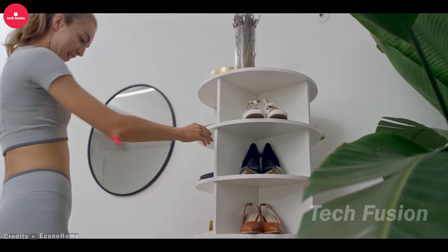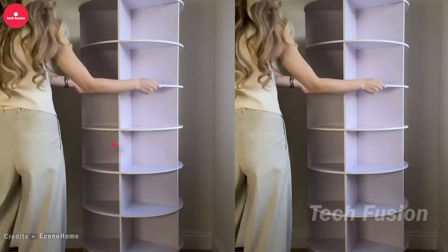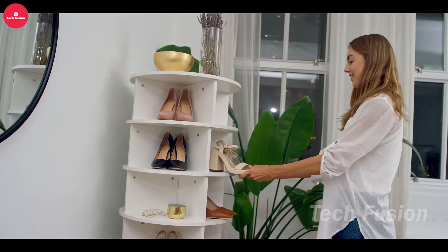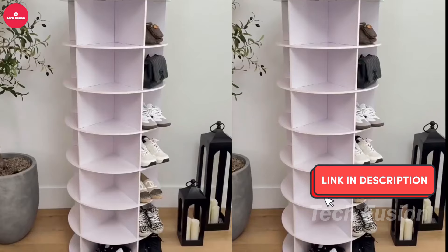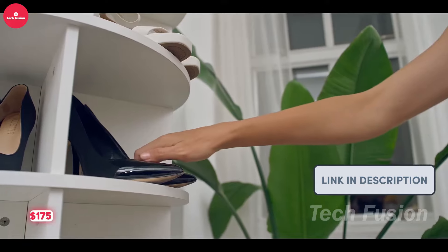Transform your wardrobe with this stylish rotating shoe rack. Featuring a 360-degree design and seven tiers, it accommodates up to 35 pairs of shoes, or can be used to store bags, jewelry, and books. With its versatile design and easy assembly thanks to the included instructions, it's a practical addition to any space. Priced at $175.